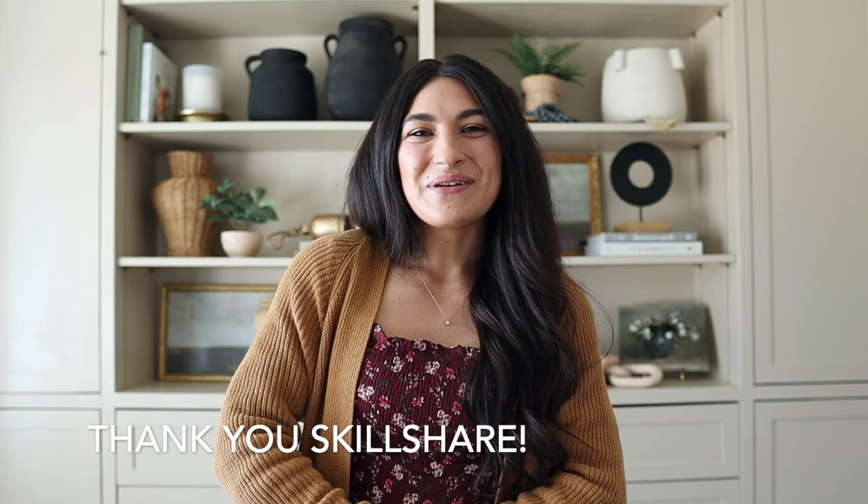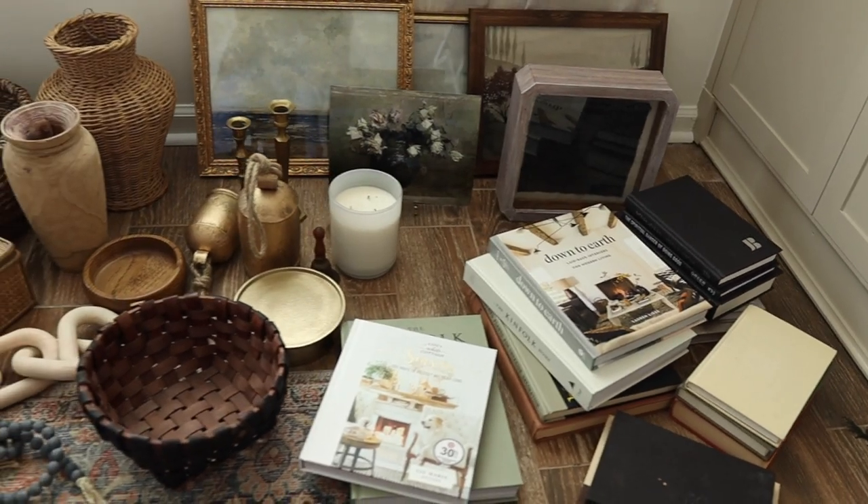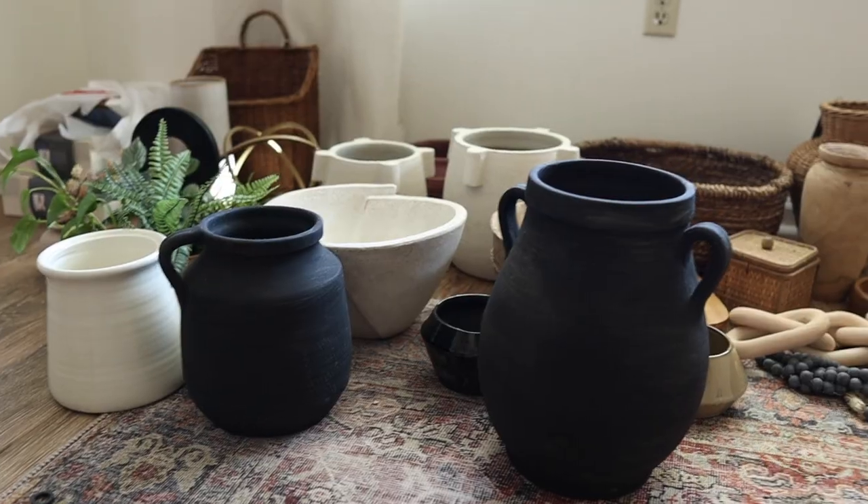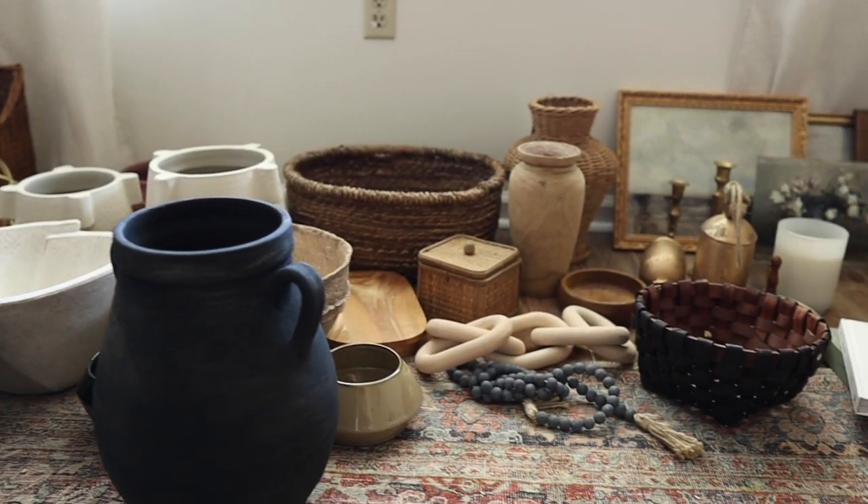A big thank you to Skillshare for sponsoring this video. Before you start styling, you're going to need to gather up a lot of items. I personally like to grab lots of different options of things I can put on the shelves so I have things to play with. I use lots of different kinds of materials — I like to incorporate woods, ceramics, different art prints, plants, all kinds of things to keep it interesting and keep your eye moving throughout the styled bookshelf.